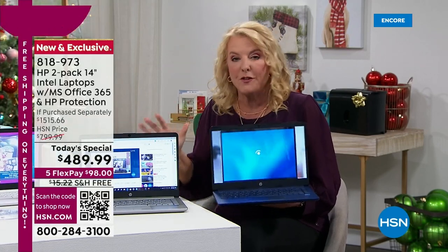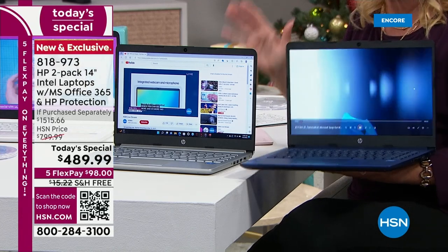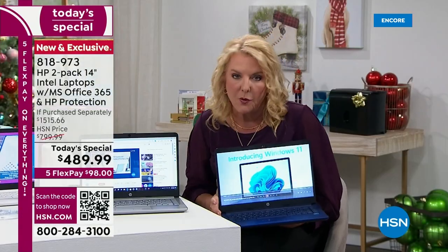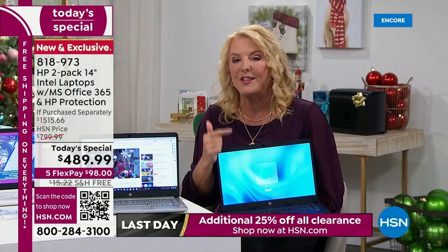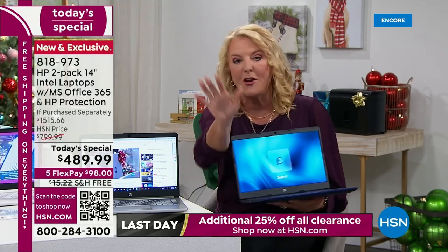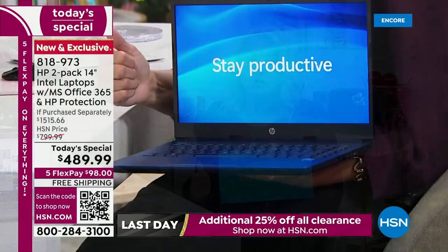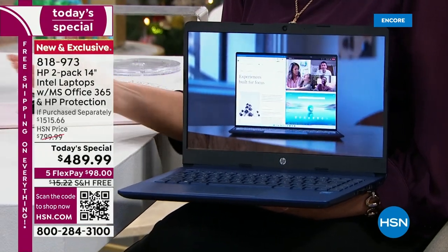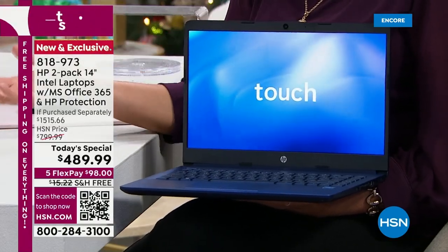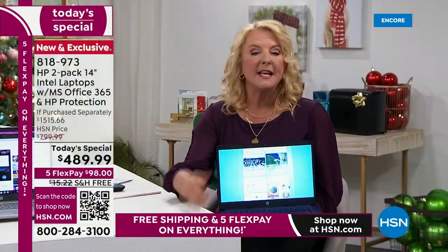We don't have a huge supply of these — it's a very limited amount. This is the best value we've ever done, even beating last year's deal. It is the lowest price we will do on an HP set for the entire holiday season. Nothing different is coming up closer to Christmas — this is it, the only one we're going to offer. We have extended return policy, flex pay, free shipping all weekend, and five flex pays available.